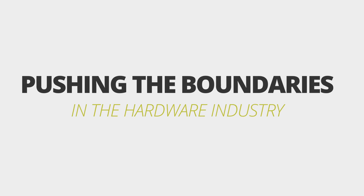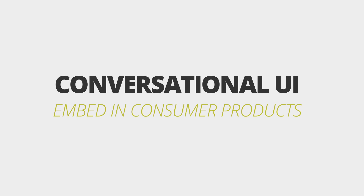With the advances made in natural language processing and software, the hardware industry is also pushing boundaries. With the help of the new NLP5 chip from Sensory, you can now embed a conversational user interface into consumer products.